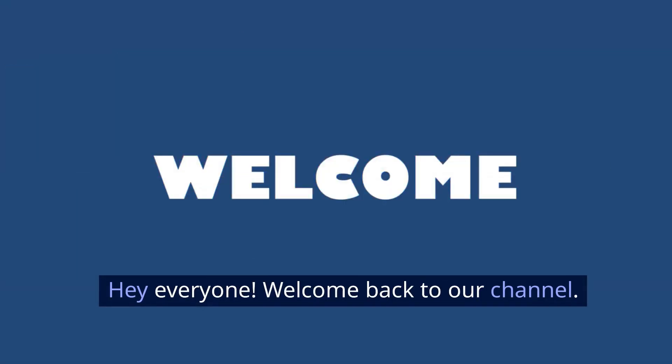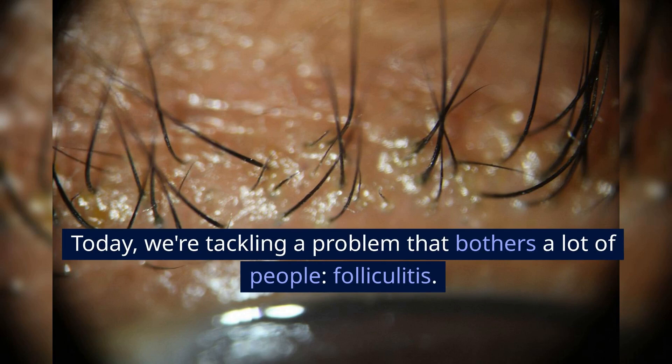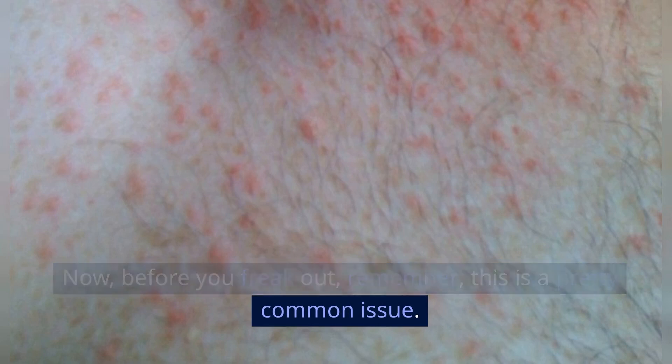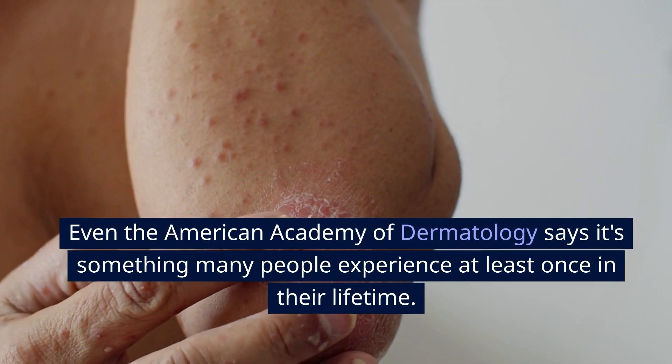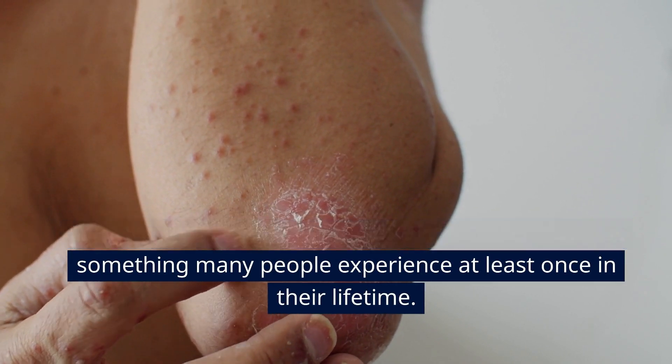Hey everyone! Welcome back to our channel. Today, we're tackling a problem that bothers a lot of people: folliculitis. Before you freak out, remember this is a pretty common issue. Even the American Academy of Dermatology says it's something many people experience at least once in their lifetime.